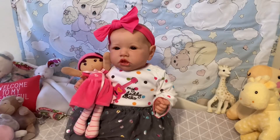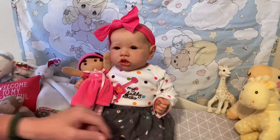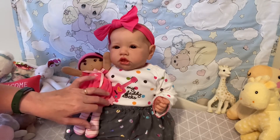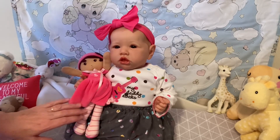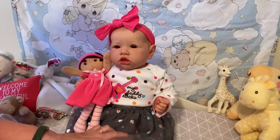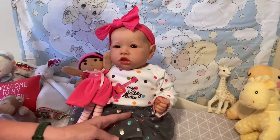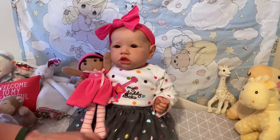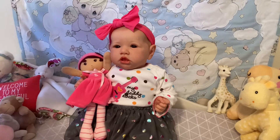And here is Miss Wren. Wren has a polka dot onesie that says "My Daddy Rocks" with a little guitar. It's from Carter's and I paired it with gray leggings that have a polka dotted tutu with shimmering polka dots.